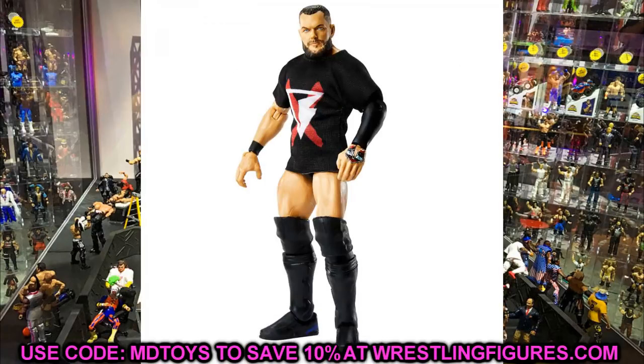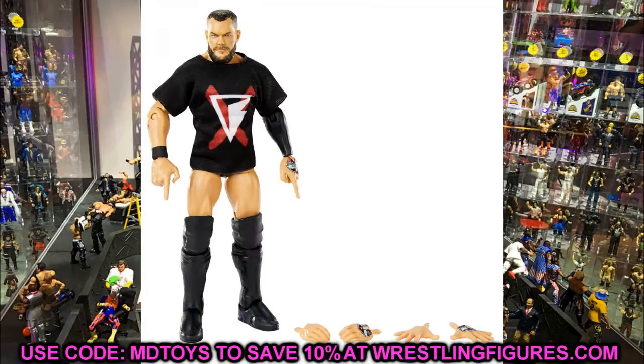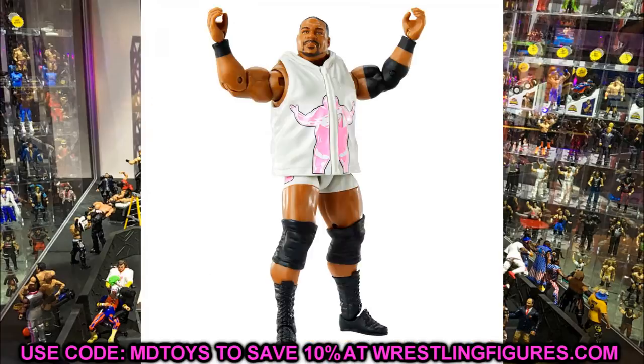The Elite 82 Finn Balor is immaculate. The 2019 Elite 74 Finn Balor won my figure of the year, and the 2020 Elite 82 Finn Balor could be in the running as well depending on when we get it.